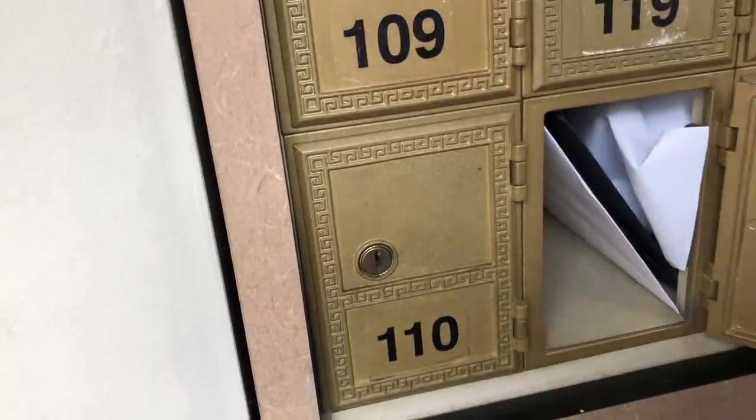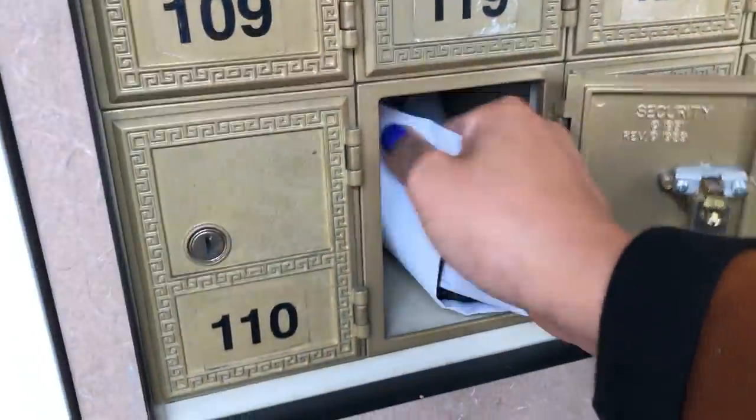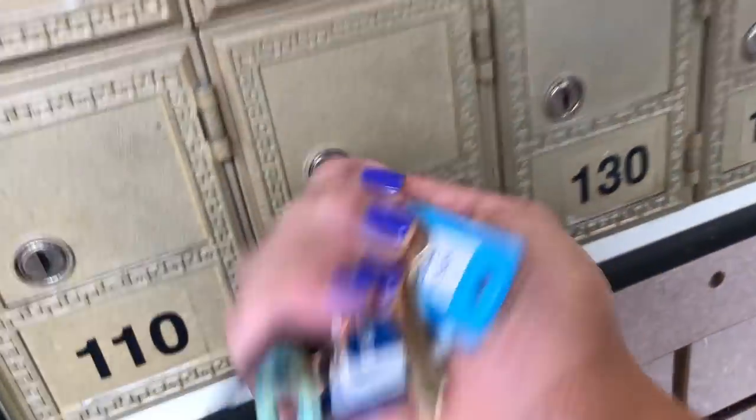Once I finished up there I decided to head over to my PO box, and I actually decided to close it — I'll discuss a bit more of that with you guys when I get home.